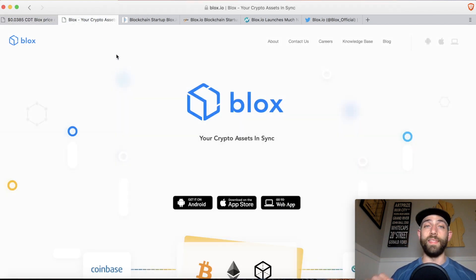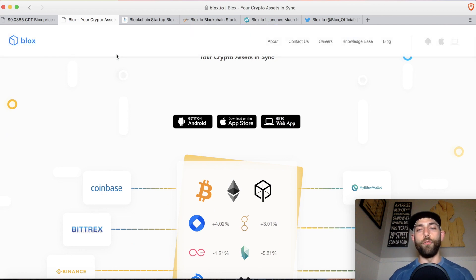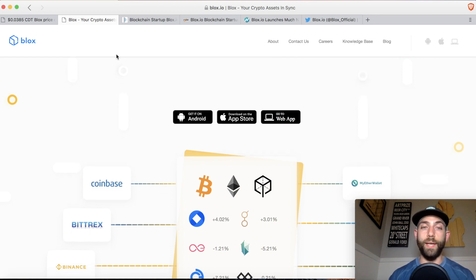Swinging back over to their website, this is Blox.io and this is where you can actually go and download their crypto portfolio tracker. They are offering it for free and you can get it on Android, the App Store, as well as a web application. In my other full video review, which I'll post at the end of this video, I describe it as Blockfolio on steroids. It's a super clean platform, plus it has all the information we know and love from CoinMarketCap.